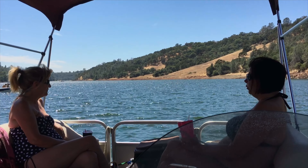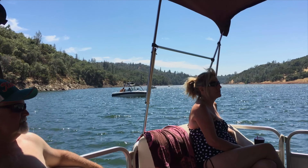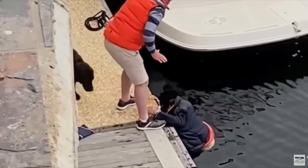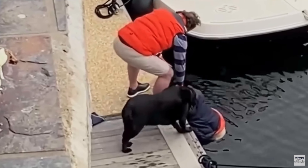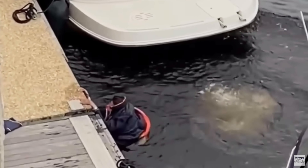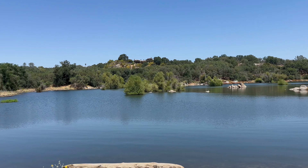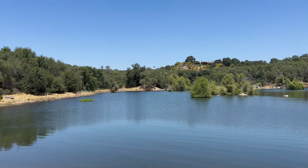Were you aware you could rent a pontoon boat on Folsom Lake? How do you get to this part of Folsom Lake — probably the most beautiful part? All coming up.